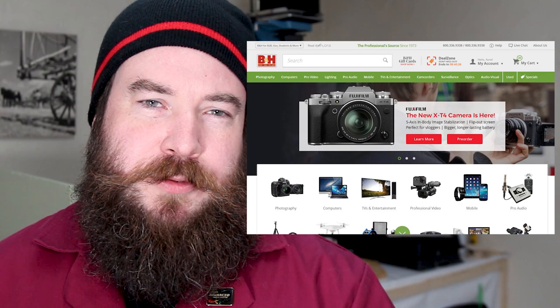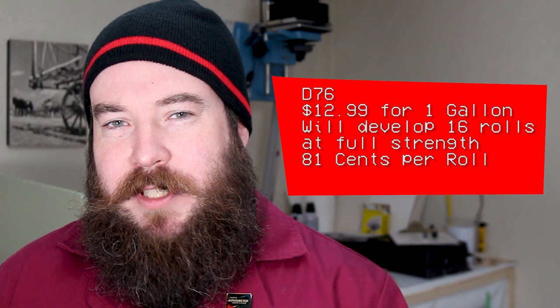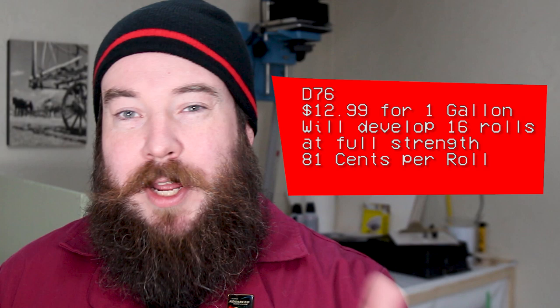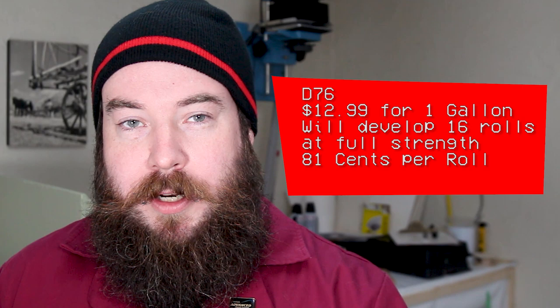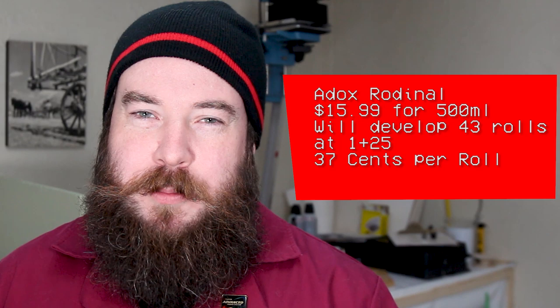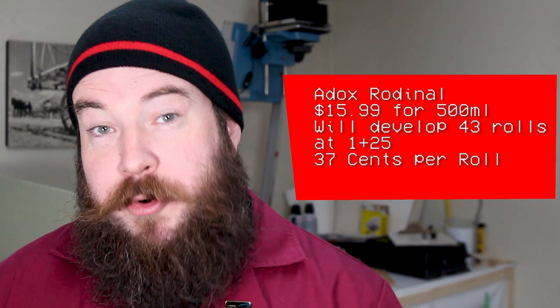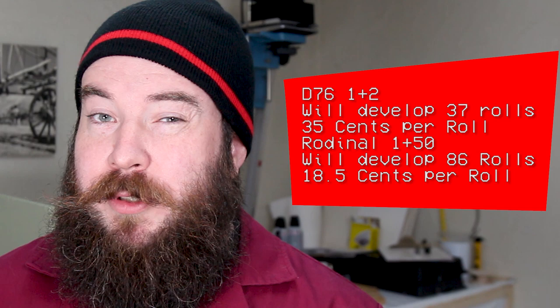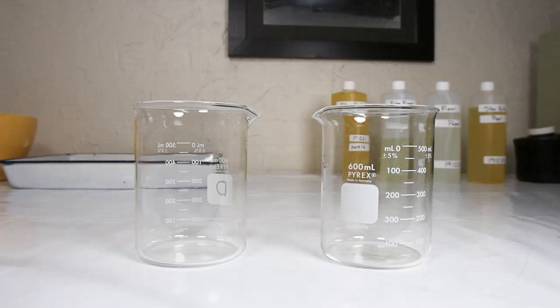Let's take a look at our first category: cost. We are going based on dilutions I reviewed for each developer, using B&H photo pricing and US currency. My numbers are based on developing one roll at a time with 300 milliliters of developer. A gallon of D76 is $12.99 and does 16 rolls of 35mm film at full strength — that's 81 cents a roll. If you one-shot it, you'll only get 12 rolls. Adox Rodinal is $15.99 for a 500ml bottle and develops 43 rolls at 37 cents a roll. At 1+2 dilution, D76 gets to about 35 cents a roll, but Rodinal at 1+50 is 18.5 cents. So D76 1+2 beats Rodinal 1+25 in cost, but Rodinal has the cheapest option overall.